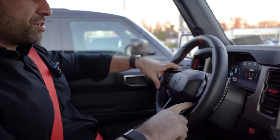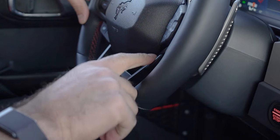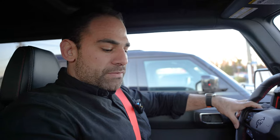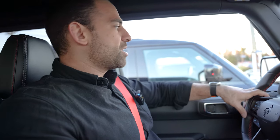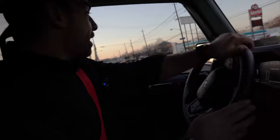Suspension and exhaust sound controls are right here — you have quiet, normal, sport, and Baja. We're going to leave it in sport mode to get a little bit of that exhaust sound. We are out of here.